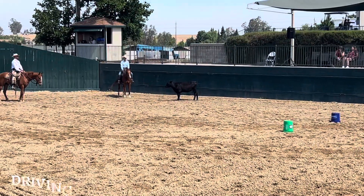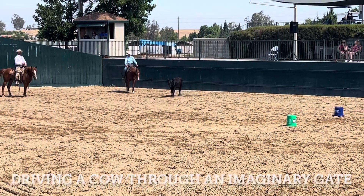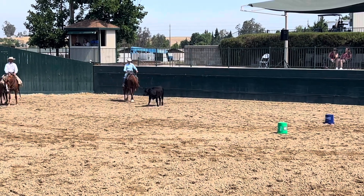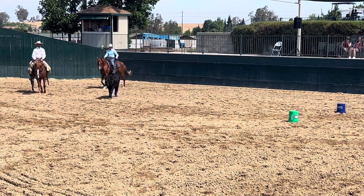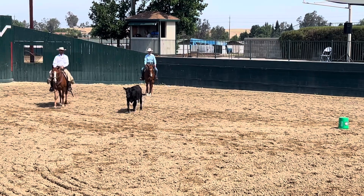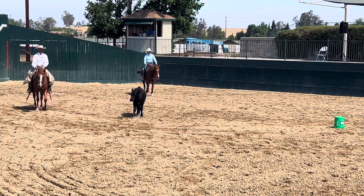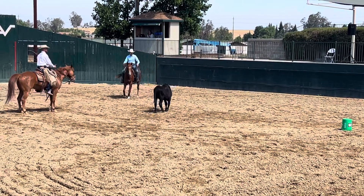Nice job. As much as possible we're going to do the same thing — you're on the left, I'm on the right. If she goes kind of in the right direction, we want her to find relief there. She was in the back of the herd when they came through before and she didn't get a chance to get that bucket.